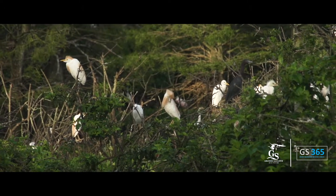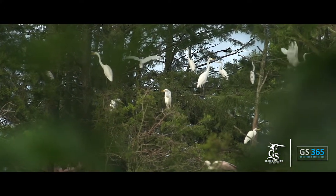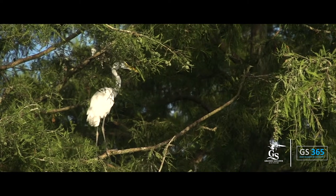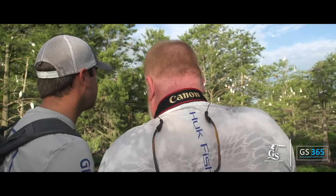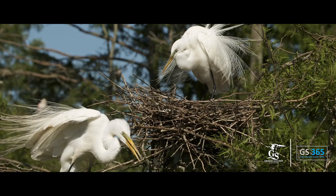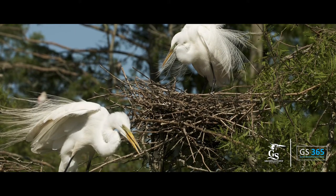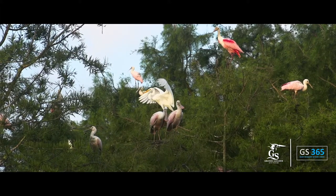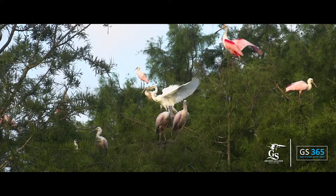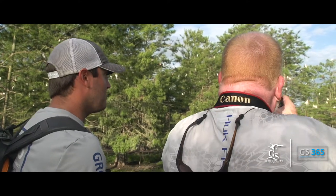So what is this one right here — it's some sort of egret, right? Yes sir, that's the great egret, one of the two most numerous birds in this particular rookery, absolutely beautiful. The breeding plumage you'll notice coming off the back is almost hair-like, absolutely gorgeous. Whenever they're displaying during their courtship they will actually fan that out behind their head and display back and forth between male and female.